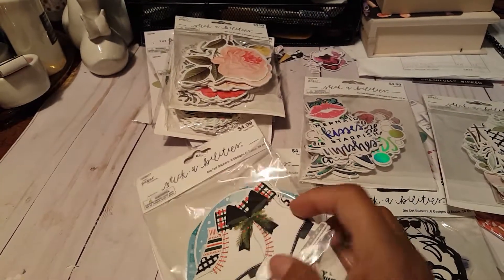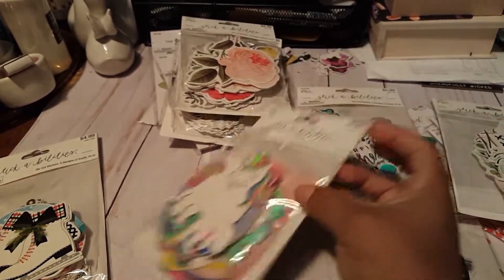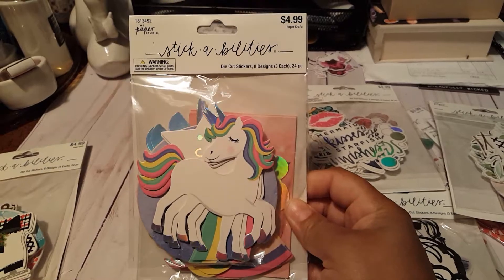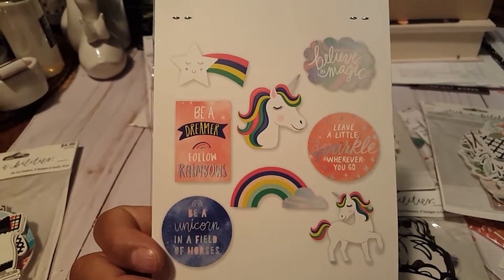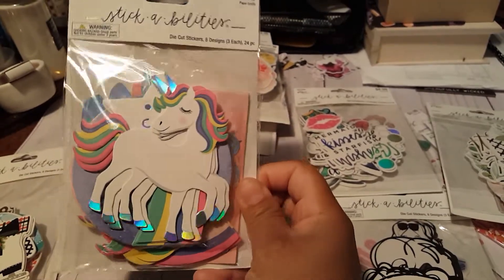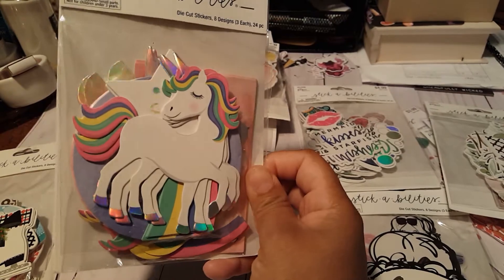I also got the unicorn one, and that is everything you get. This one is holographic, so I really like that. I love how his little horseshoes and his horn kind of shine.